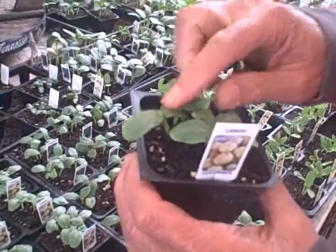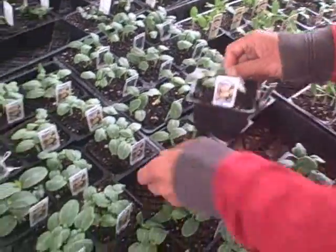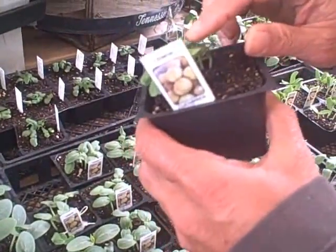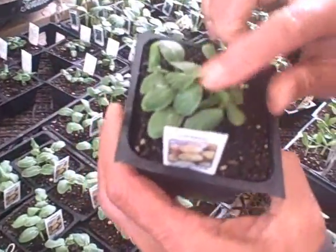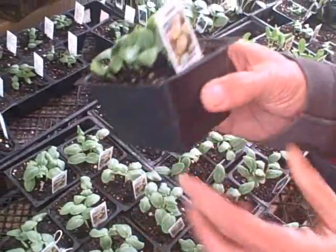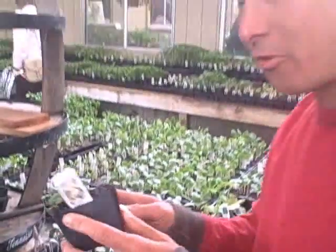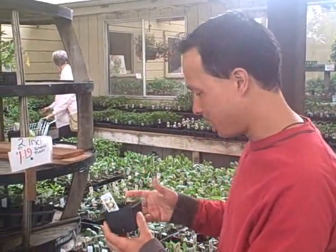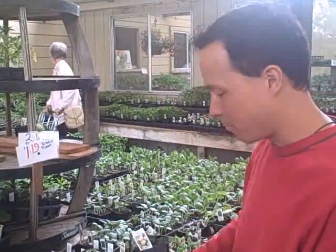So this one has four plants — that's not too many. But check this one out: this one over here has nine plants in the same container. And guess what? These containers are sold by the each. So $1.19 for nine plants is definitely better than $1.19 for four plants. It's much better value to come and pick out the ones that have a lot of plants.